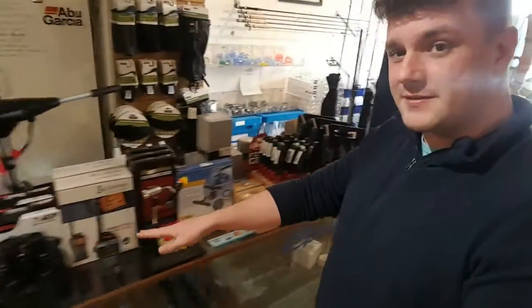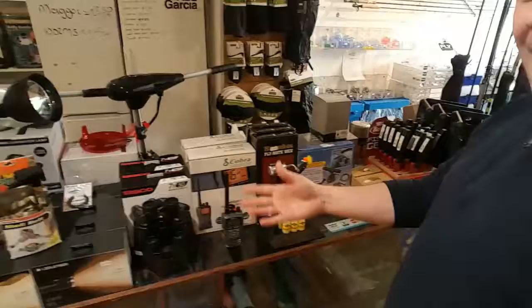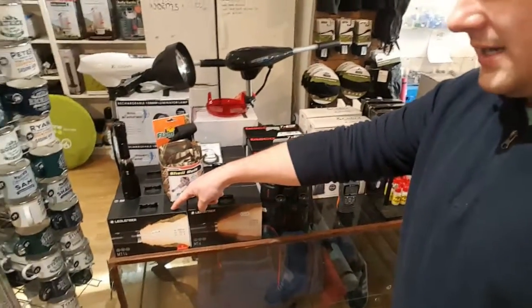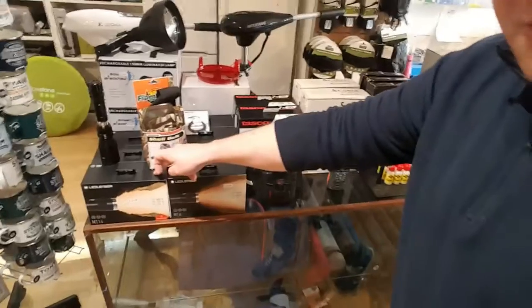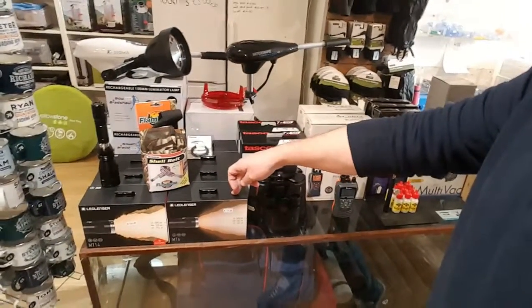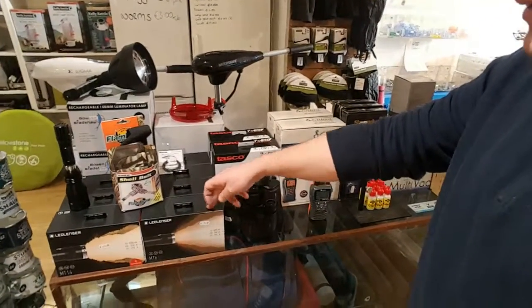I've set up a whole line of stuff here that I really like. This is a LED Lenser MT14: 1000 lumens, 192 hours, 320 meter range, fully rechargeable — 120 euros. And the MT6 is 600 lumens, 260 meter range, also 120 euros, not rechargeable, comes with two AA batteries.